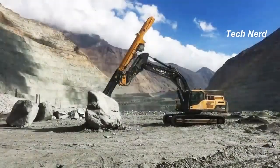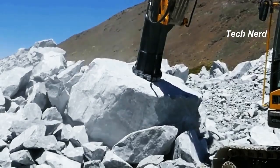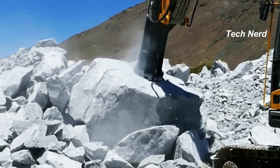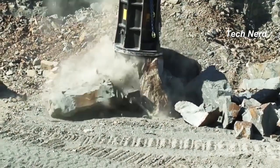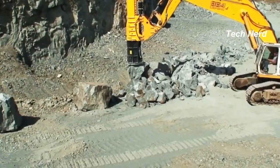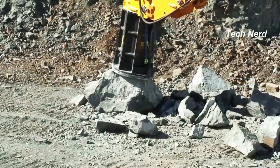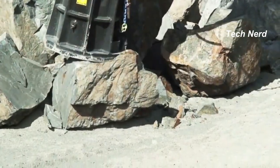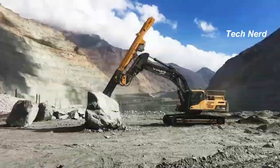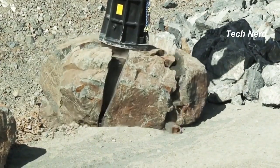The breaker consists of a hammerhead that is lifted to the top of a tube and then released to free-fall onto the material to be broken, releasing kinetic energy that weakens and eventually breaks the material. The breaker is mounted on hydraulic excavators and can be taken directly to where needed. Fractum has four breaker models on offer, with energy levels ranging from 80,000 joules to 300,000 joules depending on the task.